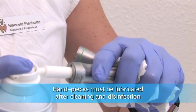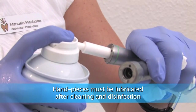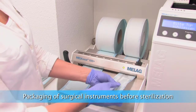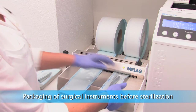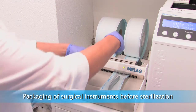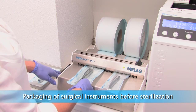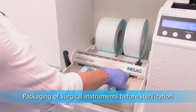The handpieces must be lubricated after the cleaning and disinfection process. After disinfection, surgical instruments are going to be sterilized — sterile packaging is necessary to avoid recontamination during storage. The Miller seal unit is an important part in the infection control procedure.